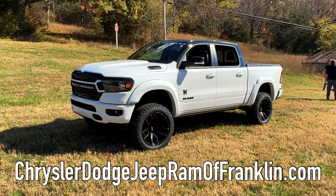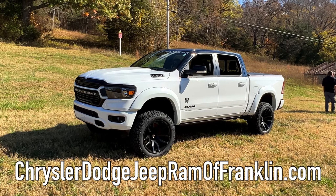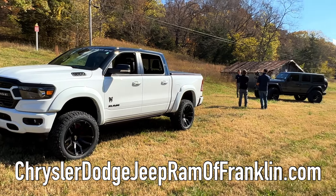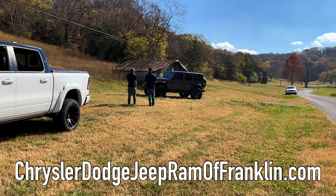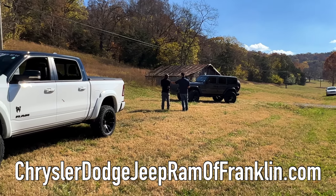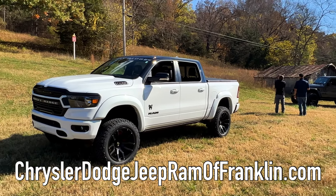If you're interested in one like this, Franklin Chrysler Dodge Jeep and Ram is who has lent us this vehicle. Their info is on the bottom of the screen. This thing won't last long on their lot. They also have a really nice Jeep JLRX that they built themselves — I believe it's a 392, so that's a pretty badass Jeep. They're doing a video on it right now.